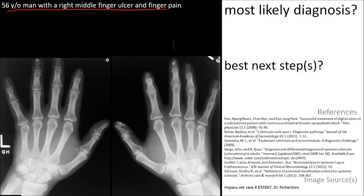Here's a 56-year-old man with right middle finger ulcer and finger pain. On the film, you can notice acro-osteolysis of the distal phalanges breaking down here.